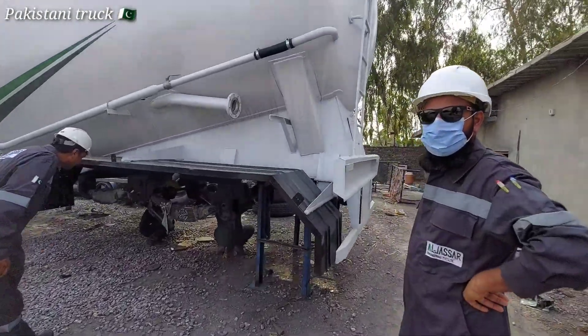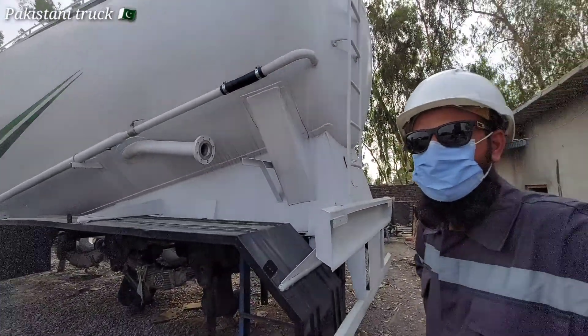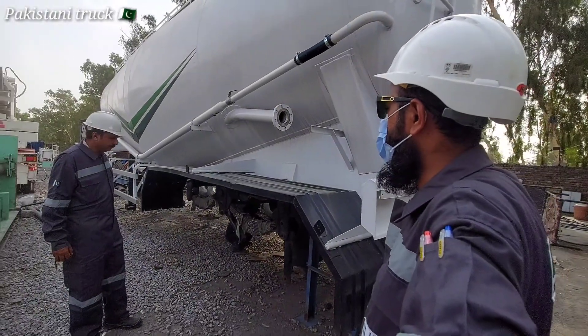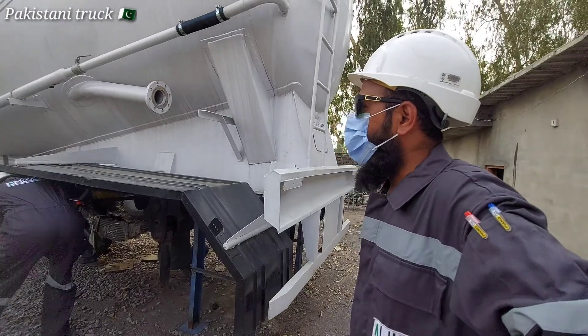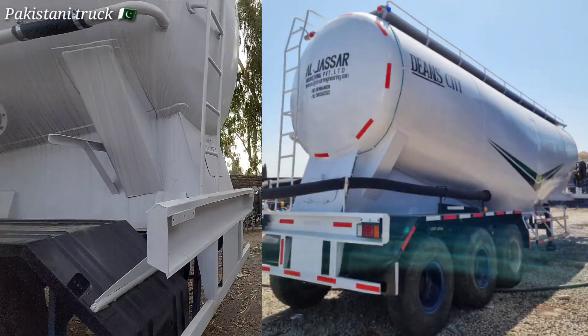Assalamu alaikum. What's your name? The capacity is 55. We have made it for local markets and multinational companies. We have also set up a local manufacturing factory in Pakistan.